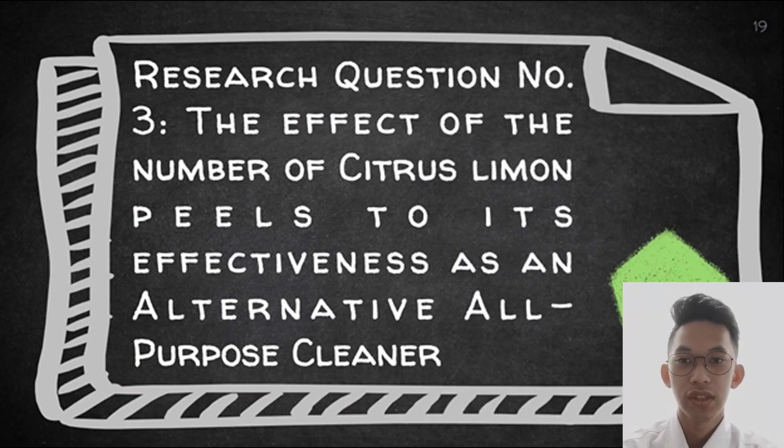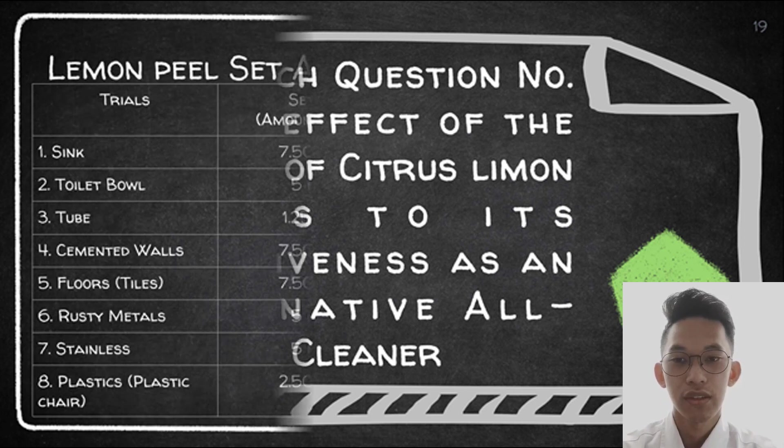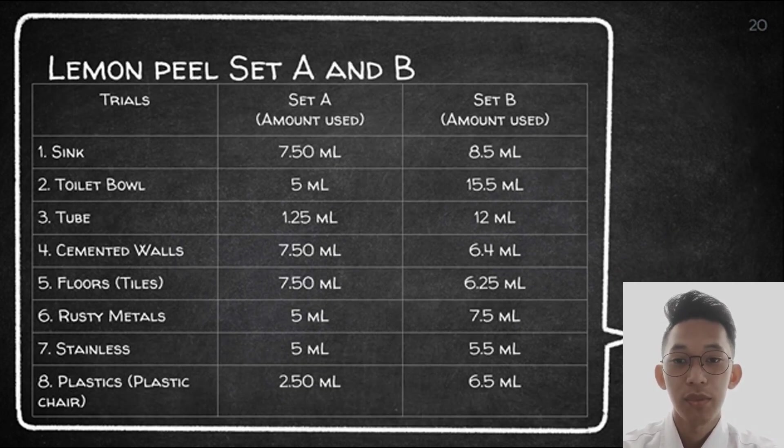Research question number three: the effect of the number of citrus lemon peels on its effectiveness as an alternative all-purpose cleaner. We have a table showing set A with 4 lemons and set B with 6 lemons. For example, set A is more effective than set B when used on the sink because 7.50 ml of citrus lemon peel was enough to clean it, compared to set B which used 8.5 ml. For floors or tiles, set B is more effective, as 6.25 ml was sufficient compared to set A which used 7.50 ml.